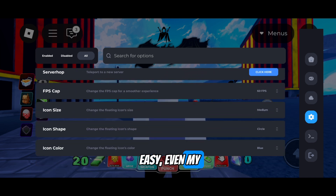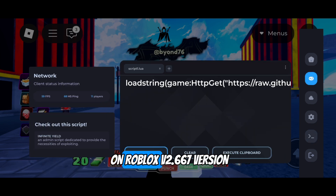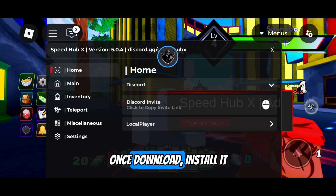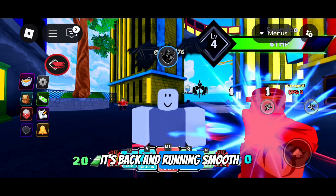It's easy — even my 12-year-old brother can do it. This new update works perfectly on Roblox's V2.667 version. Once downloaded, install it. Just like that and it's back and running smooth.